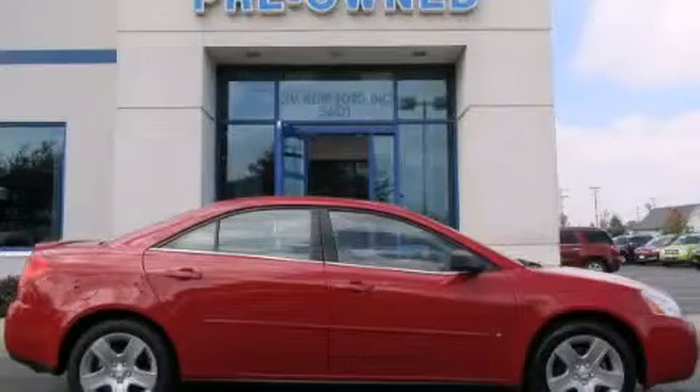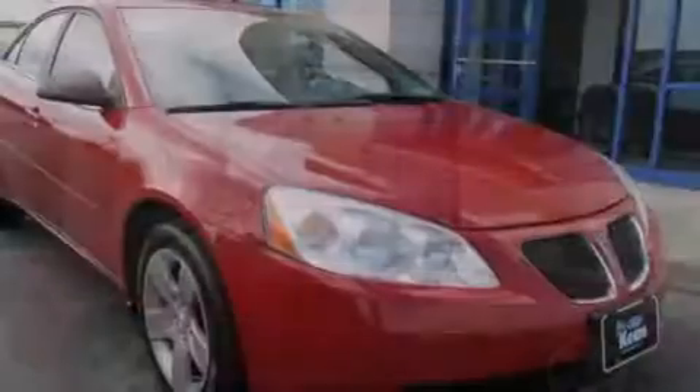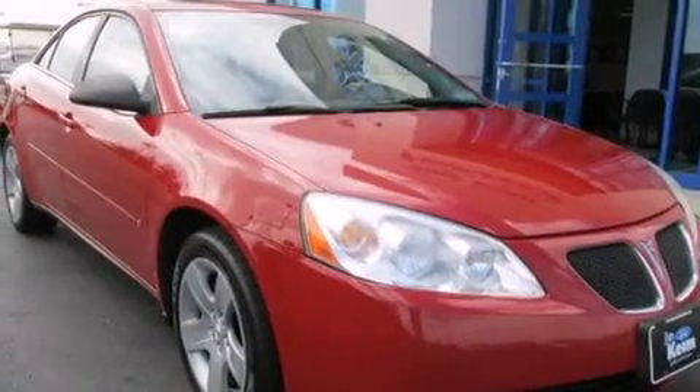This is a 2007 Pontiac G6. This car has an automatic transmission and an inline four-cylinder engine.